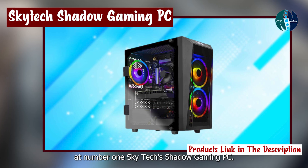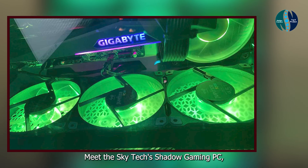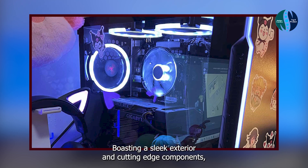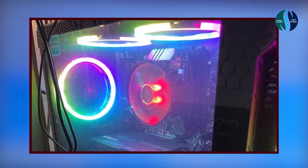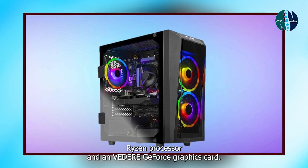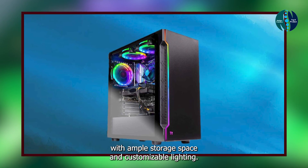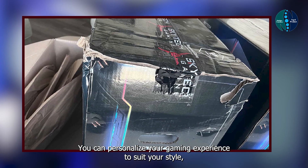Kicking off our list at number one: the Skytech Shadow Gaming PC. Meet the Skytech Shadow Gaming PC, a powerhouse designed to meet the demands of even the most intense gaming sessions. Boasting a sleek exterior and cutting-edge components, this gaming rig is a force to be reckoned with. Key features: equipped with an AMD Ryzen processor and NVIDIA GeForce graphics card, the Skytech Shadow delivers lightning-fast performance and stunning visuals. With ample storage space and customizable RGB lighting, you can personalize your gaming experience to suit your style.